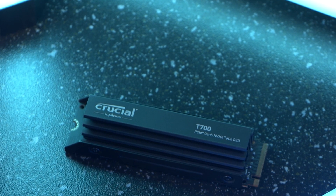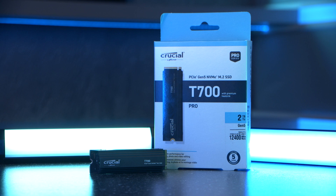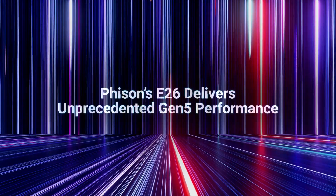The T700 comes in capacities of 1, 2 and 4 terabytes and is compatible with Intel's 13th Gen and AMD Ryzen's 7000 series CPUs, whilst also being backward compatible with Gen 3 and Gen 4 systems.